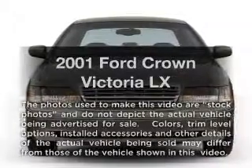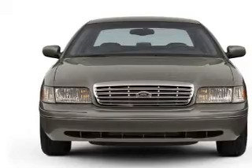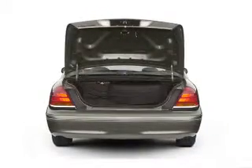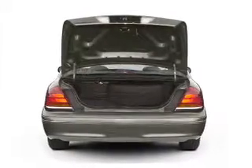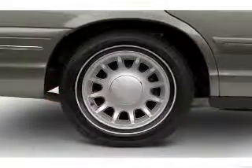Introducing the 2001 Ford Crown Victoria. If you're looking for an automobile with great attributes, look no further. With a powerful 8-cylinder engine, the powertrain includes rear-wheel drive that responds smoothly to its automatic transmission.